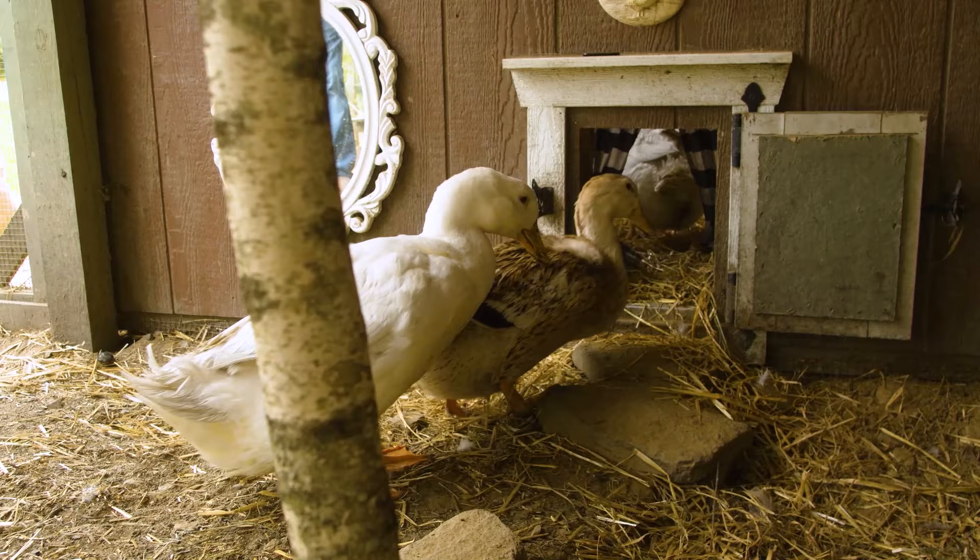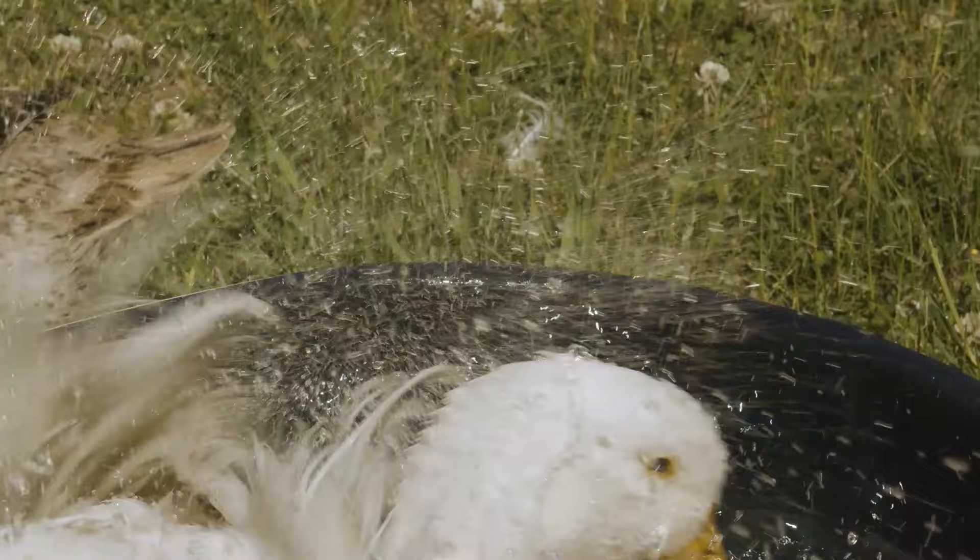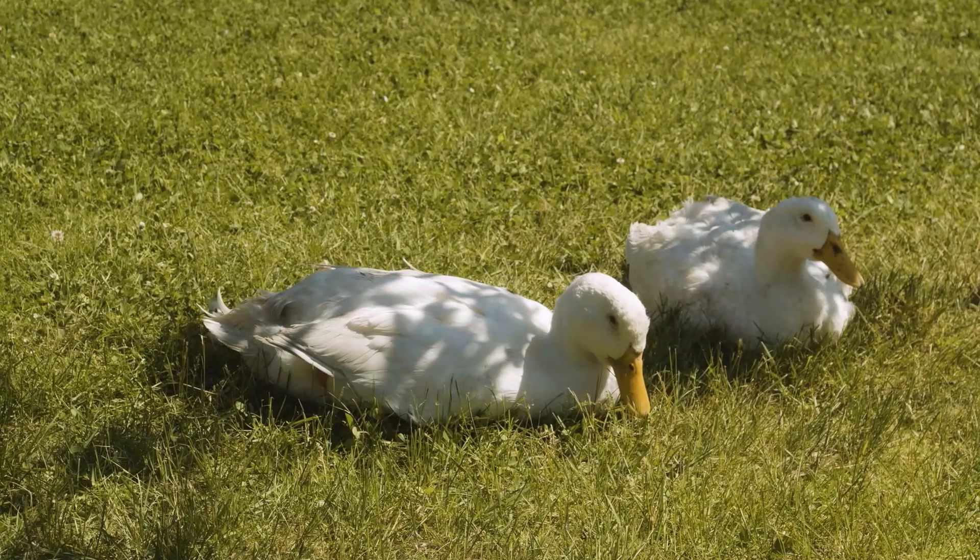Gregory makes sure all the ducks get back to the coop safely at night and waits until last to take a bath when I fill their kiddie pool. Poor guy always having to take a bath in dirty water, but despite that he's always nice and clean. Gregory turned 11 last February and it's hard to think of our little flock without him.